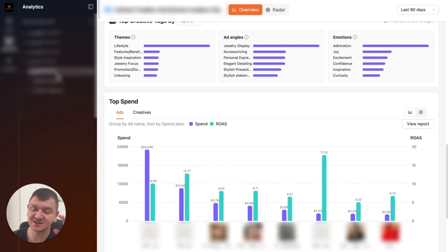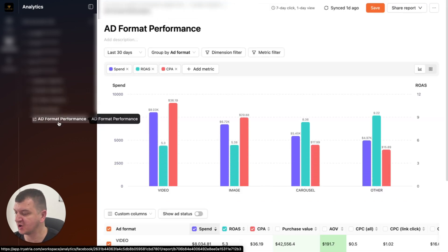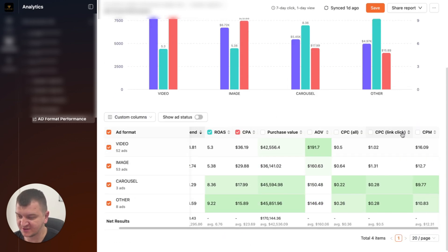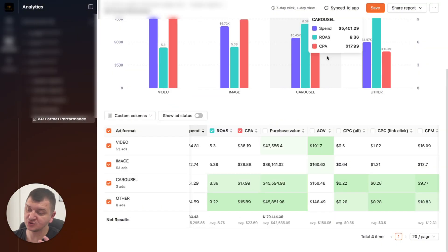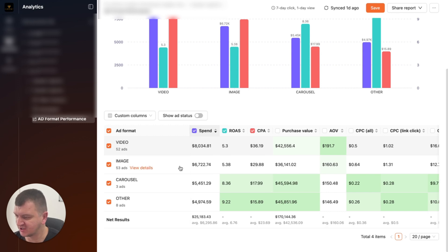Another thing that you can do is create custom reports. Let me show you a custom report that I created. We can see performance on each of the ad formats. You can add custom columns, customize table columns, and add a ton of different information when comparing campaigns. At the moment, I just want to see how much I've spent on each of the ad types in the last 30 days. We've spent $25,000 last 30 days — $8,000 on video, almost $7,000 on images, $5,000 on carousels. Analyzing this data, we can see that our video ads have the highest average order value — about 20% more compared to the rest. But on the carousel side, we got the cheapest cost per click — 40% less than our averages.